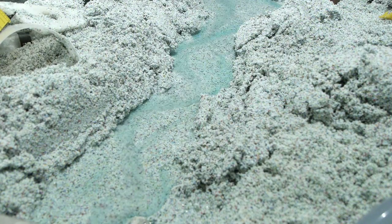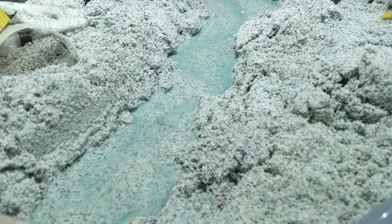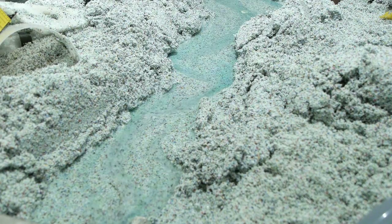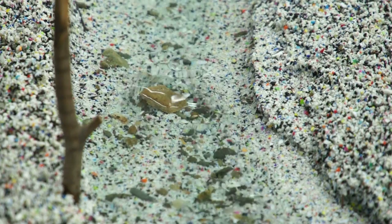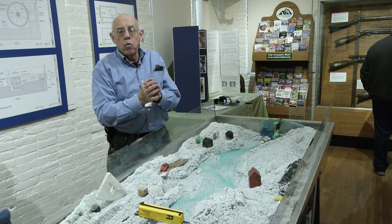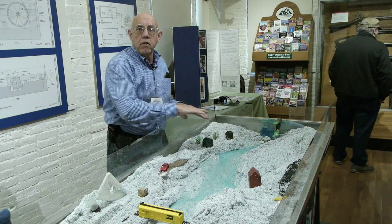The first thing we try to explain to people is that rivers carry water, sediment, and debris. We concentrate on the water and the sediment here. Sediment could be anything from sand or little stones up to the size of Volkswagens. The more water volume and the faster the water velocity, the more and the bigger the sediment will be that it carries downstream.